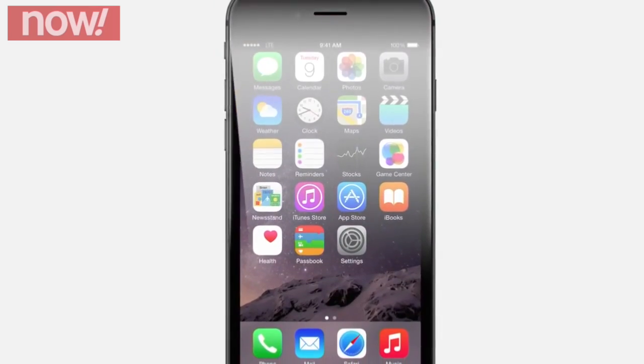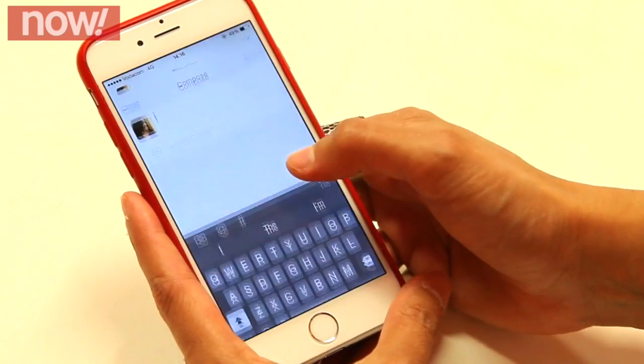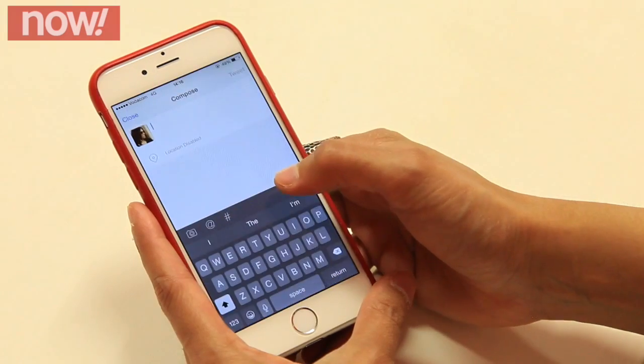The first feature I'm going to speak about is reachability. The iPhone 6 is 4.7 inches, so if you want to use it with one hand you just double tap the home button and the screen comes down. So if you're drinking coffee and you want to compose a tweet, you just double tap and you can easily compose it.